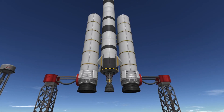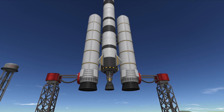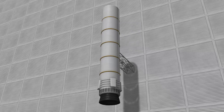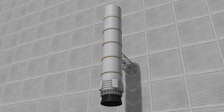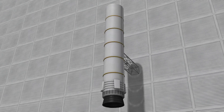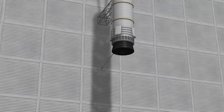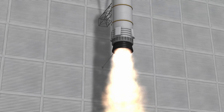The Backthumper is a medium-sized solid rocket booster that is smaller than the S1 SRB KD 25k Kickback and larger than the RT-10 Hammer. It is a single unit that is not expendable with additional fuel tanks, but its constant burn time makes it a popular choice for first stages.